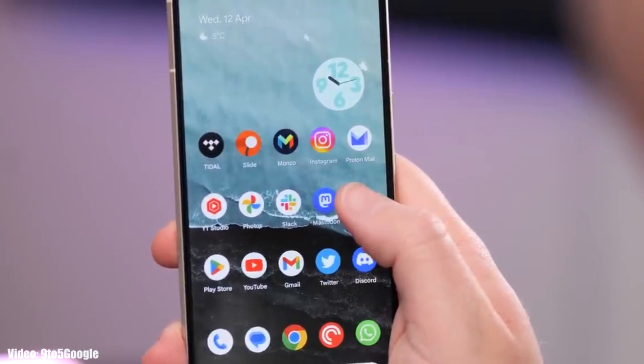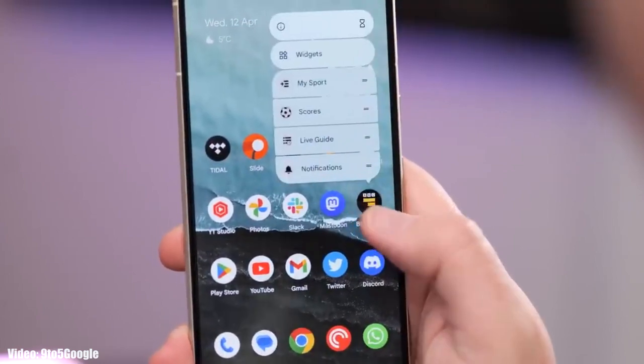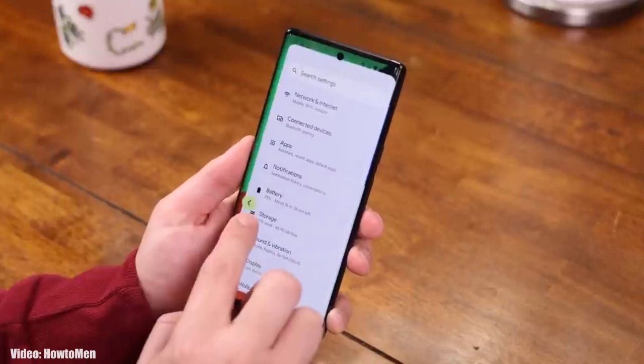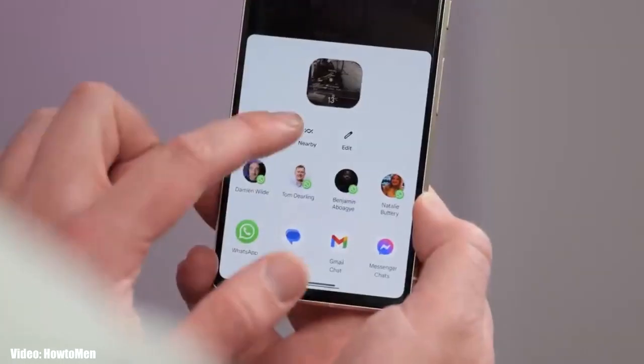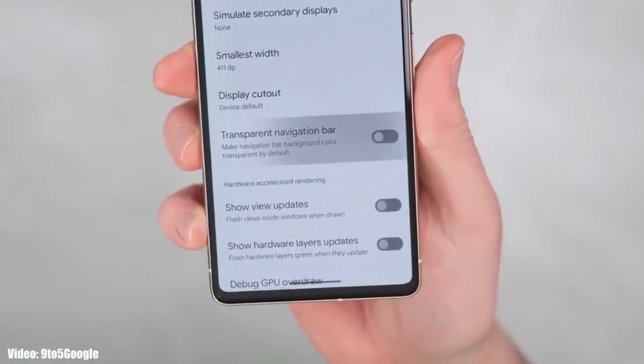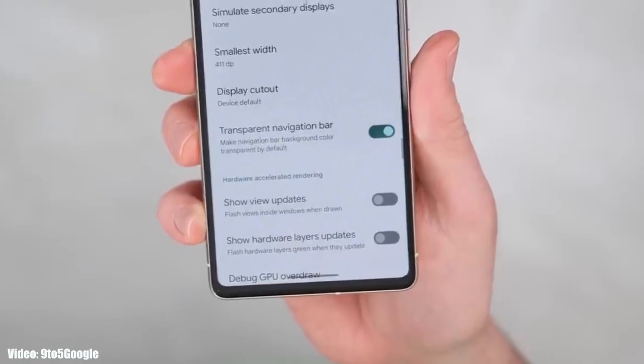Talking about the features that Android 14 brings: there is a back arrow gesture which will allow you to go back by simply swiping from the left or from the right, there is a delegated nearby share option in the share menu, and the navigation bar at the bottom will be transparent and will show the content behind it.